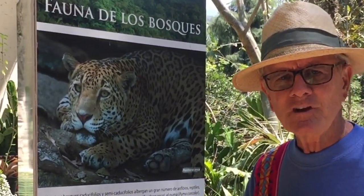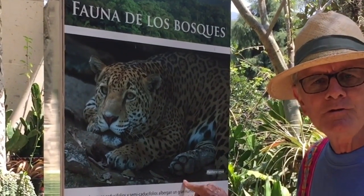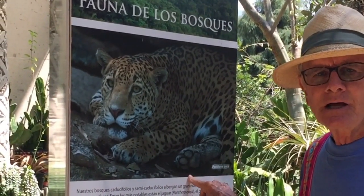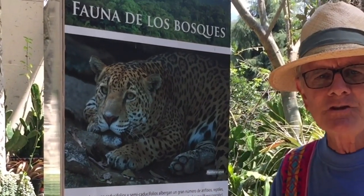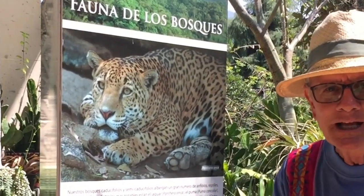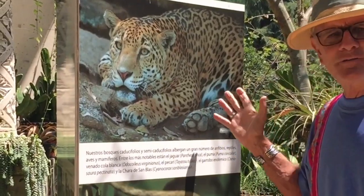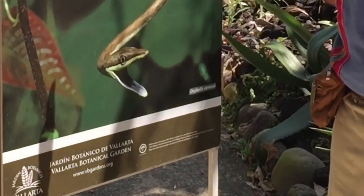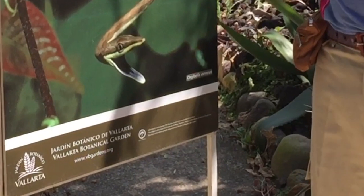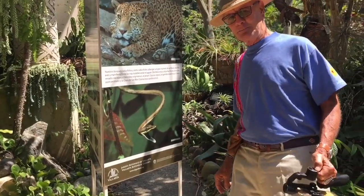A lot of people don't realize that in the tropical jungle around here in this area of Puerto Vallarta, there are pumas — here in the wild. Lori and I have hiked a lot of the jungles; we've never seen one in person, but they are here supposedly. That's sort of exciting. Never knew that about Mexico. Oh, look at that — ouch — yeah, that's a snake. I don't like snakes at all, so I'm going to step away.